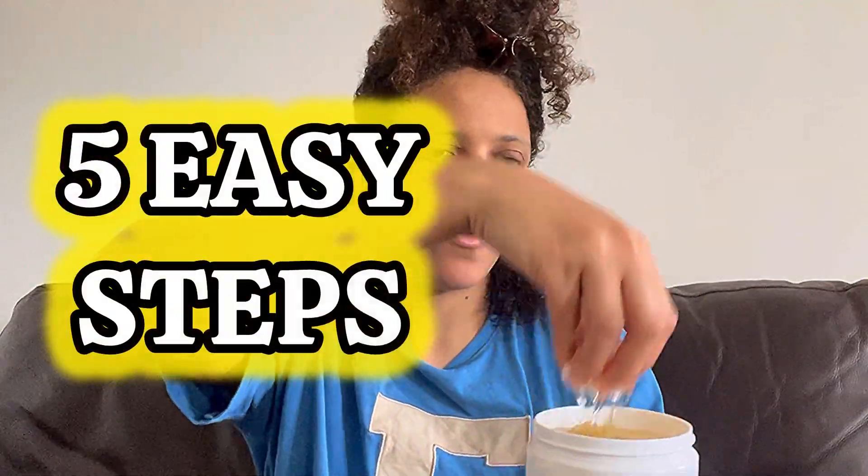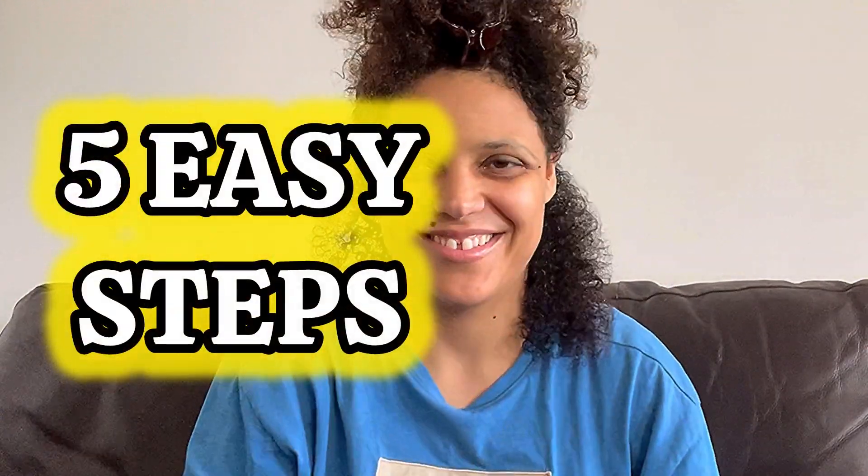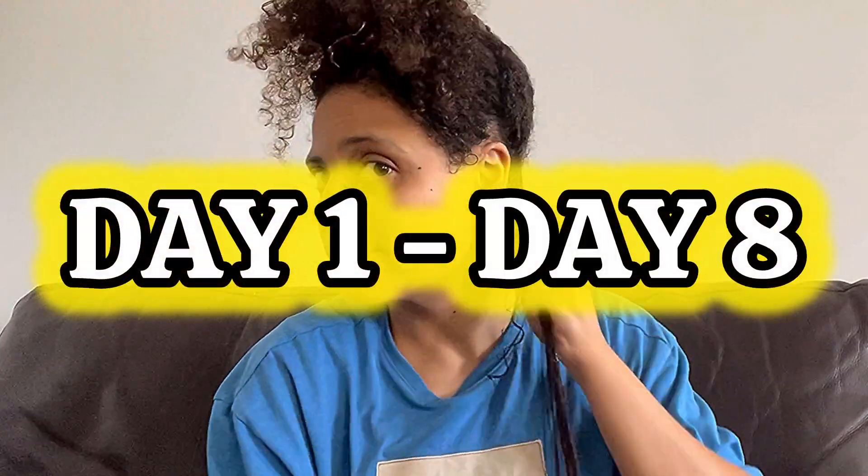I have five easy steps I'm going to share with you, and then I'll show you the results from day one all the way through to day eight.